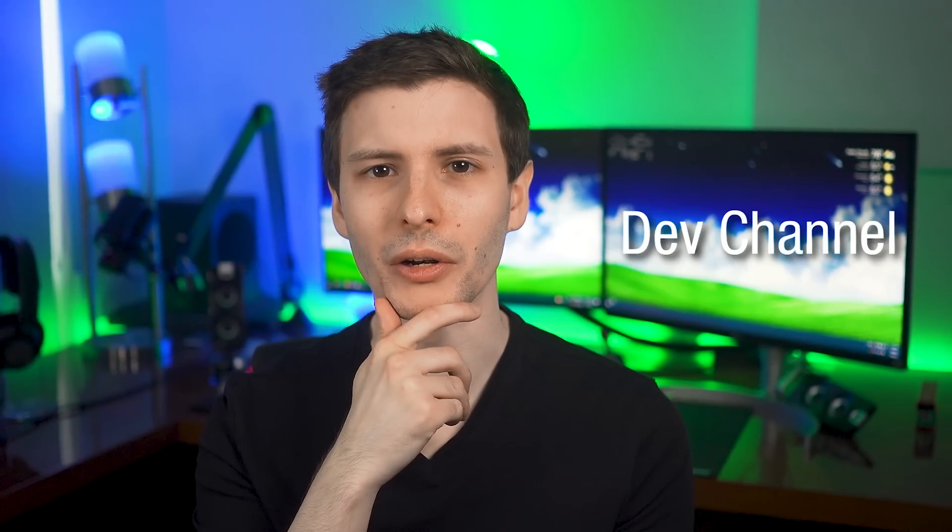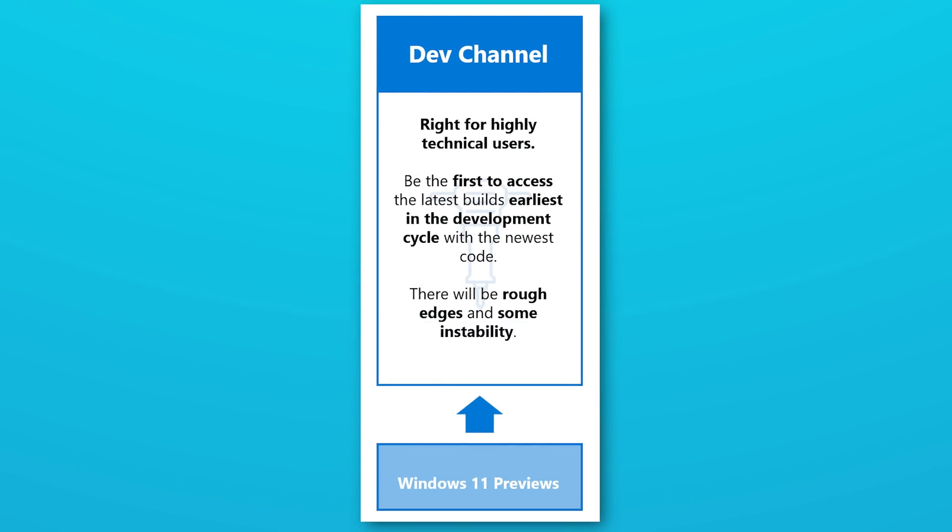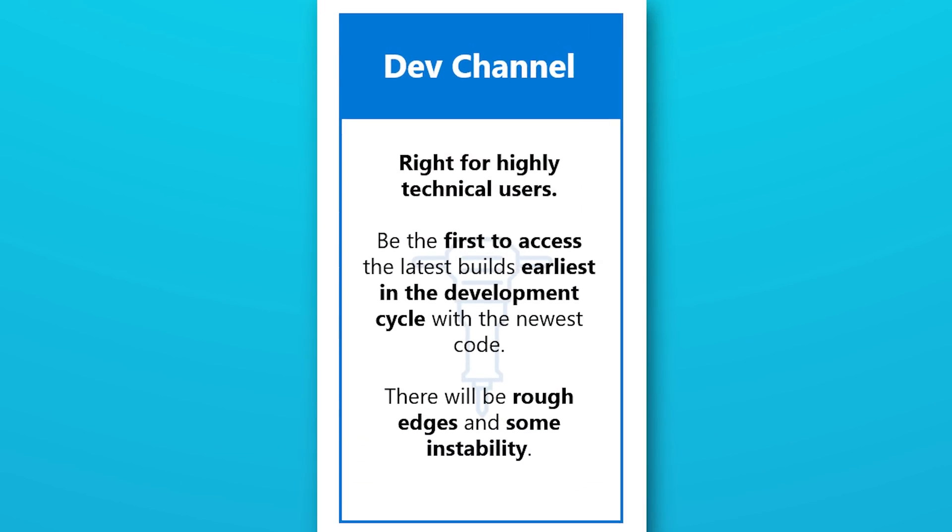So let's get into the dev channel. This one has the earliest builds and is kind of a work in progress — it's not exactly stable and could have stuff that breaks things. I would definitely not recommend installing this on any computer you use for mission critical work or anything you really rely on. And this is especially true because you generally can't leave the dev channel and go back to regular Windows updates without doing a full clean install of Windows.